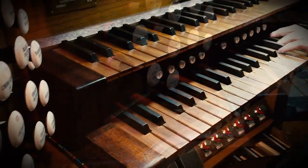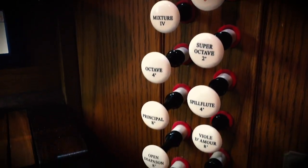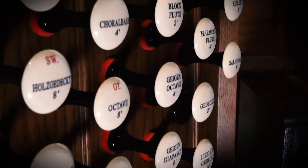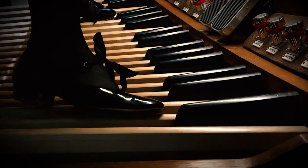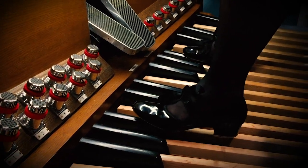Each keyboard has a character of its own, controlled by stops like flute, violin, oboe, or trumpet. Some stops create sound that only an organ can produce. The pedal board is a much larger keyboard that organists play with their feet, creating sounds similar to a string bass or tuba.